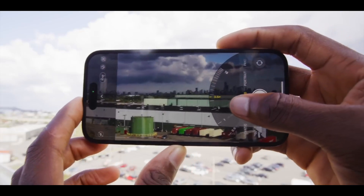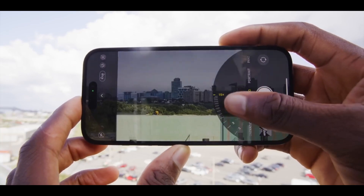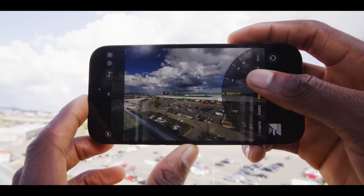However, the standout feature will be the Periscope Zoom, exclusive to the iPhone 15 Pro Max, offering a 5x or 6x zoom capability with potential for further digital zoom options.